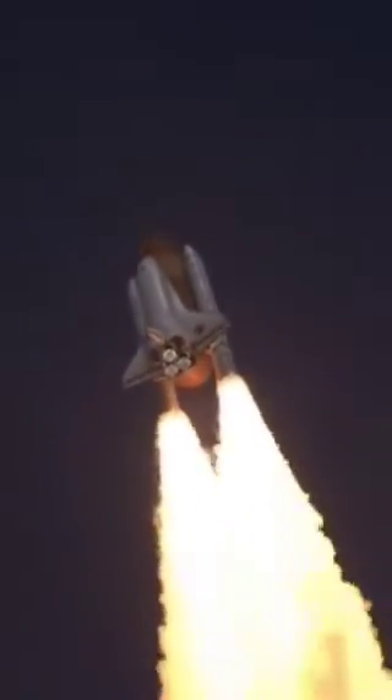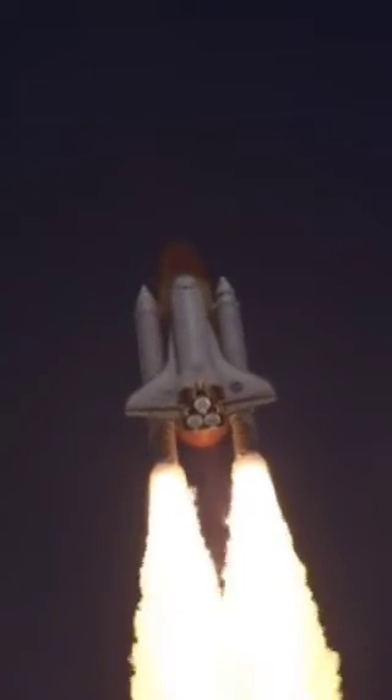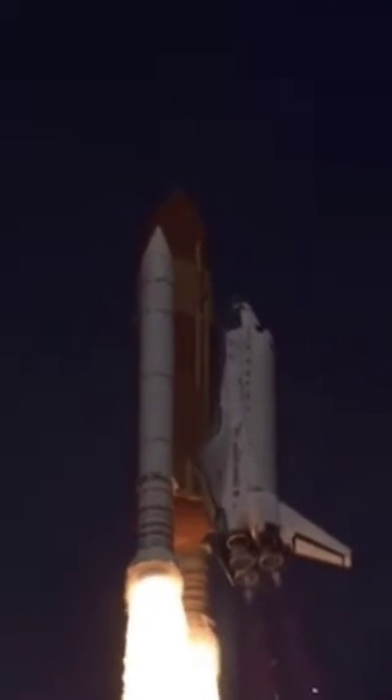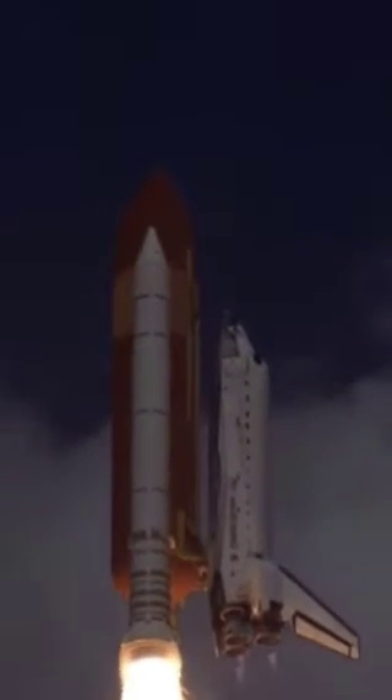The shuttle rotates, and its tail points towards the launch pad. The direction of the downrange was then aligned with the international space station.